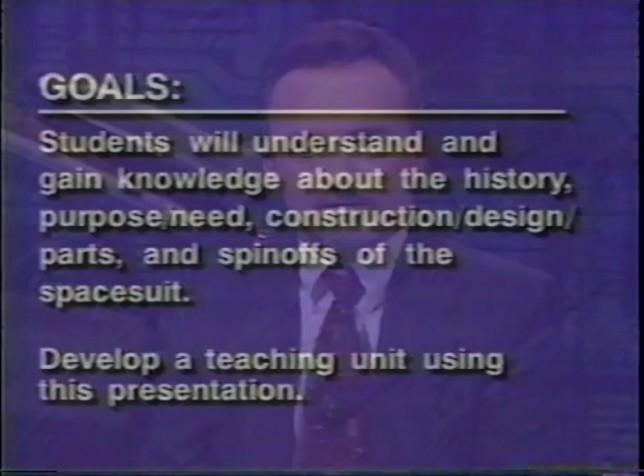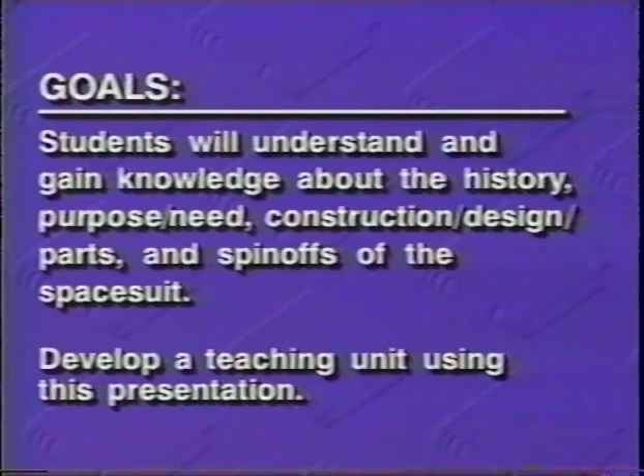Don't worry, you can always go back later and spend as much time as you need. Today's goals: students will understand and gain knowledge about the history, purpose and need, construction, design and parts, and spin-offs of the spacesuit.